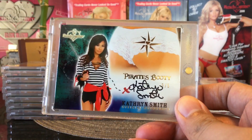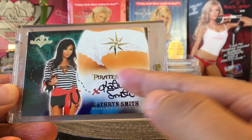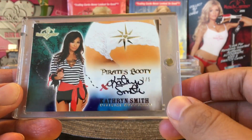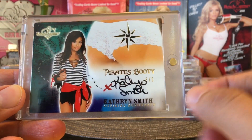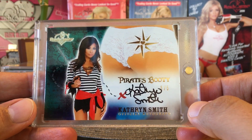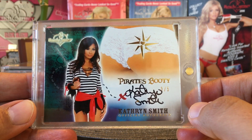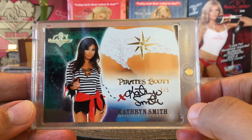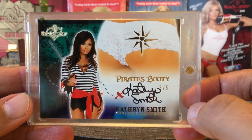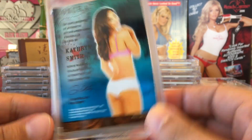I think the first time Benchwarmer ever released booty cards was in Treasure Chests, and they called them Pirates Booty. This is a 3 out of 5 Katherine Smith. Back then they were autographed and actually short printed — I think all the booty cards were five or less. So this is the first one, Katherine Smith. I think I only have one from Treasure Chests.